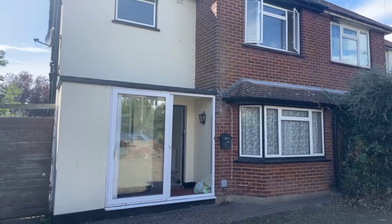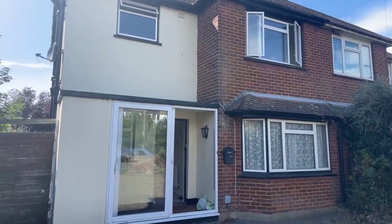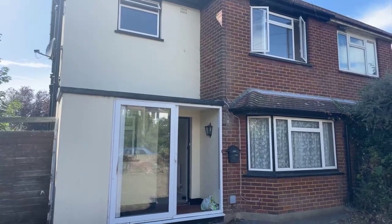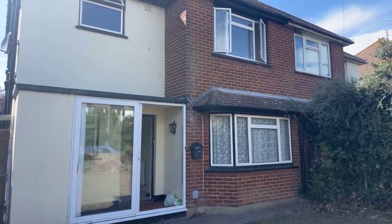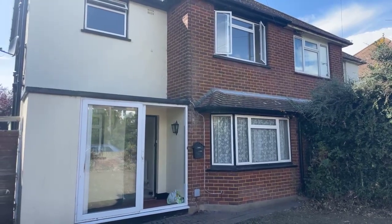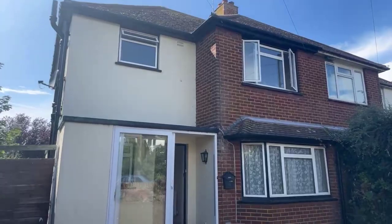Hi guys, it's Jessie from Oakwood Homes. I hope you all are well. Today I'll be showing you around this lovely semi-detached three-bedroom house on Princess Anne Road in Broadstairs. It is currently on the market for £1,400 per calendar month with a five-week deposit. If anyone has any questions, please pop it in the question box below.